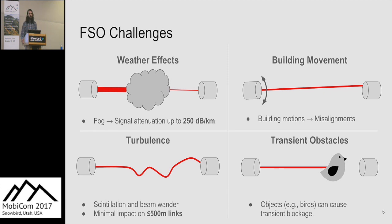There are also issues with turbulence, caused by different atmospheric conditions. This can cause beam wander, beam spreading, and scintillation. However, these effects are minimal for links less than 500 meters. We also have issues with transient obstacles such as birds — because our links require line of sight, any blockage can stop the link.